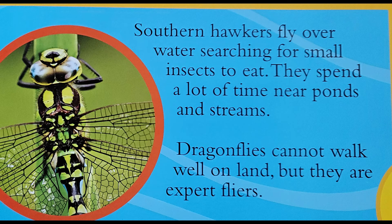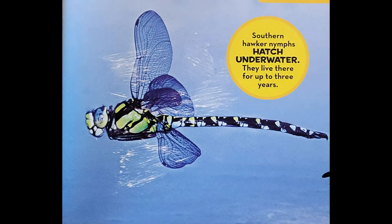They have two pairs of wings. They can fly forward, backward, and sideways, and can even hover in one spot. A dragonfly can eat hundreds of mosquitoes in one day. There are more than 5,000 species of dragonflies.